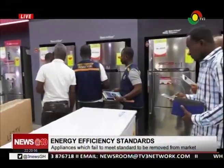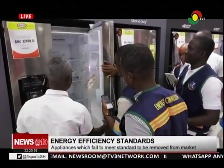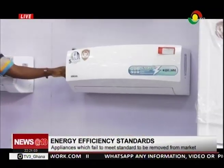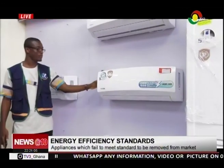As part of programs marking the Energy Commission's 20th anniversary, some shops in the north industrial area of Accra were inspected to check their energy efficiency compliance level.